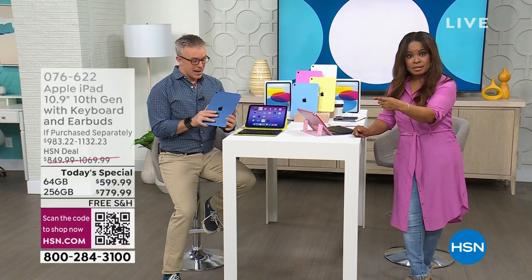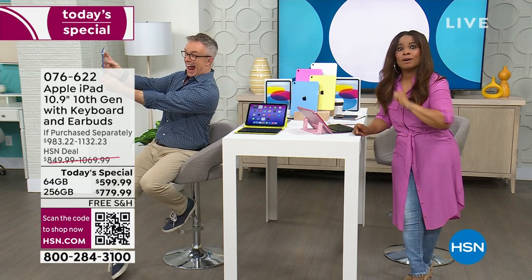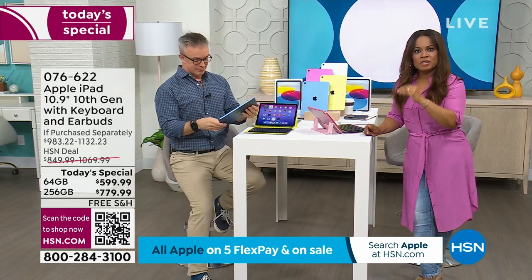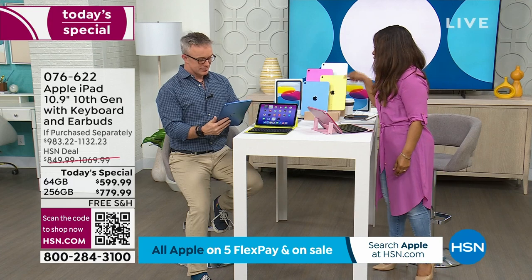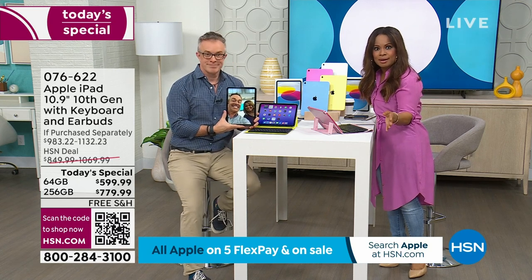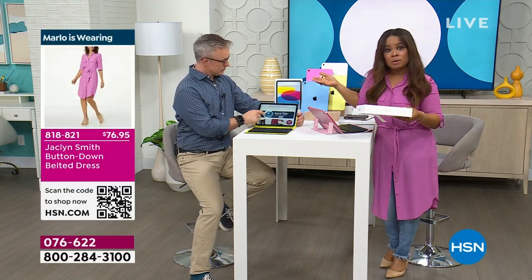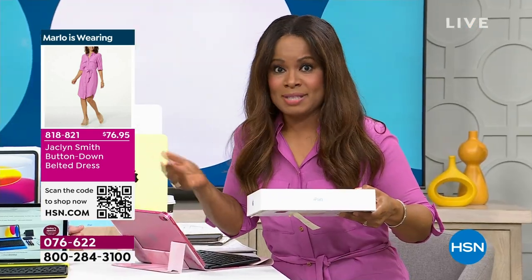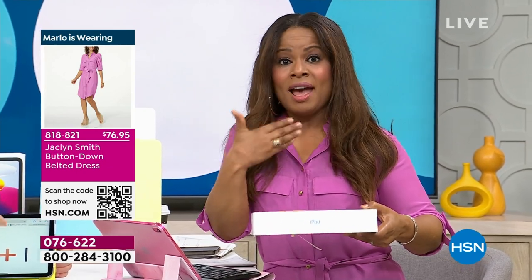You know which one is the better buy — go for the 256 if you can, because you don't pay that much more but you get four times the storage space. The 256 is selling better. You get four times more video, four times more photographs, four times more music. The 256 is just a smidge more money but four times more storage. This is Apple's latest and newest Gen 10, and if you've ever desired an Apple iPad, now is the time.